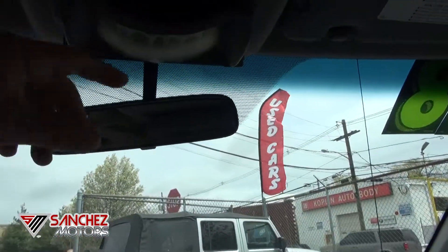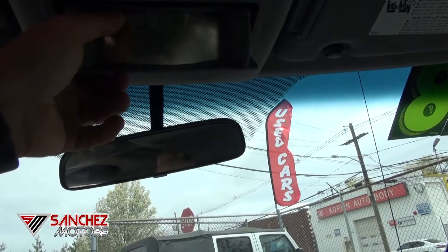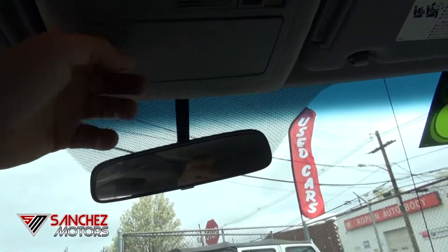Up top you have two things: storage for your sunglasses and also a mirror up there. Nobody ever took off the film on it, but you can do that.